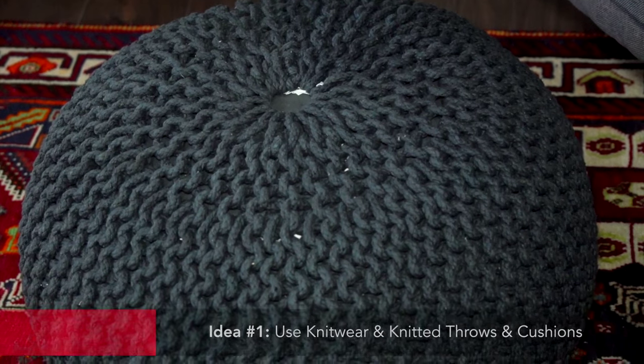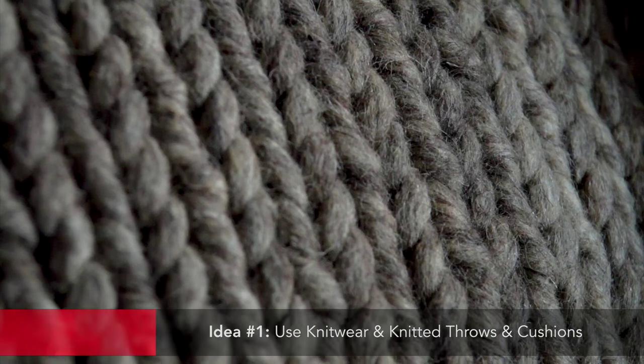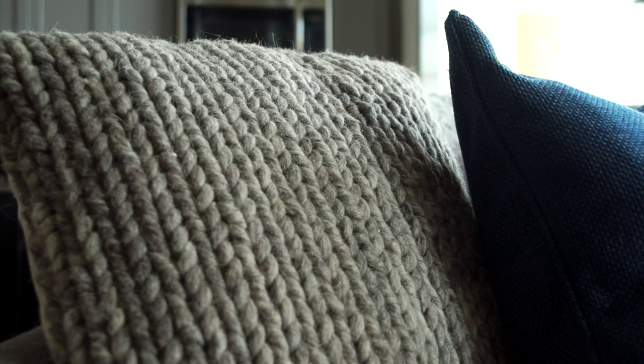With fall, people love to layer in warm textiles — knitwear, knitted throws, knitted cushions — anything that kind of feels warm and cozy.